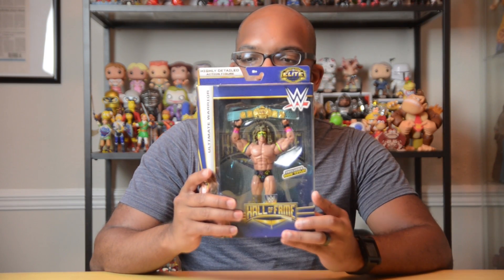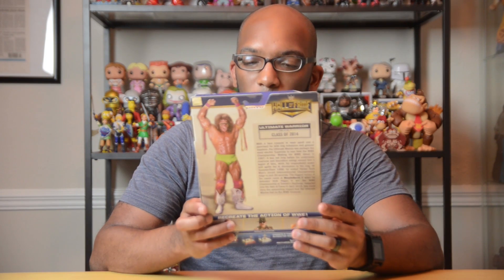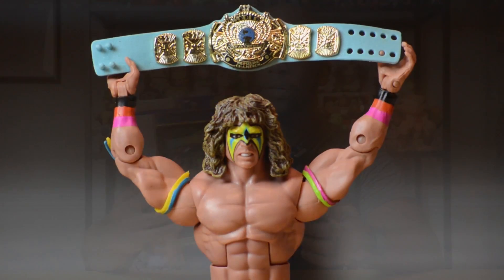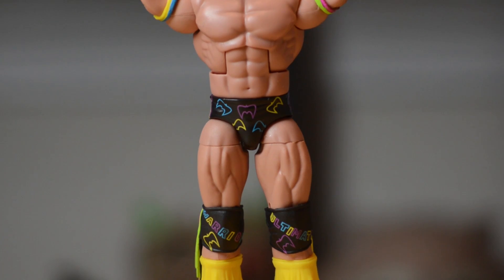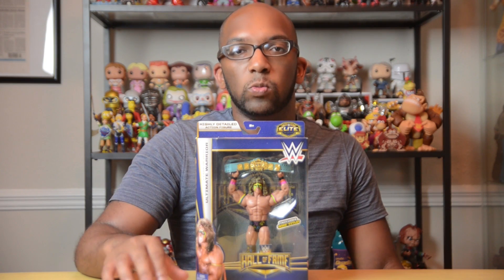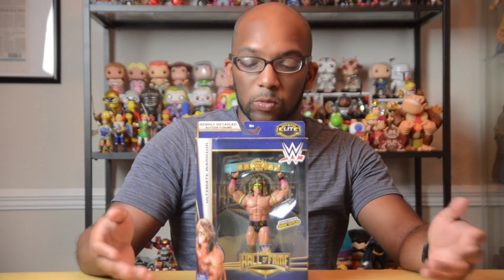The next figure I have is the WWE Elite Series Ultimate Warrior — it's the Class of 2014. He includes the WWE title, and as you guys probably know I love these belts. It is the winged eagle belt, but as you can see it's not on the black strap — this is more of a light blue, or teal. I got this guy from Target because in the United States it's a Target exclusive. Target was selling the Hall of Fame figures for $10 each, and lucky enough, the Target I was in actually had one of these Ultimate Warriors, so I got him for 10 bucks.